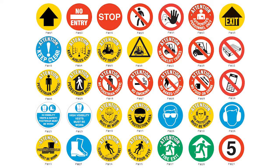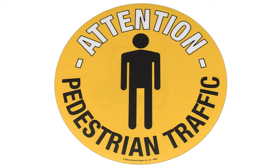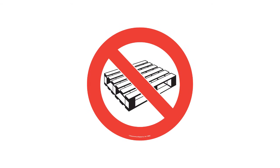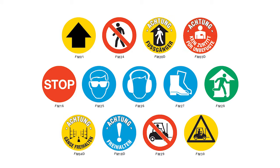There is a choice of 35 standard designs which should meet most of your needs. Popular designs include forklift truck area, pedestrian traffic, no entry, directional arrow, protective footwear, and fire exit. The range also includes various designs without any printed text, as well as French and German versions.